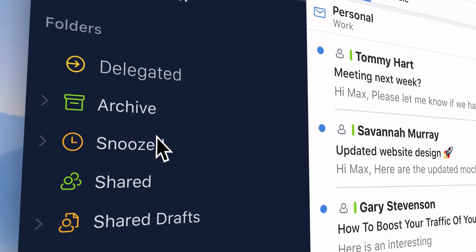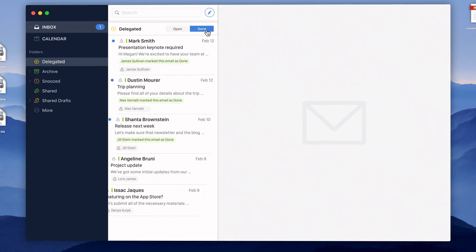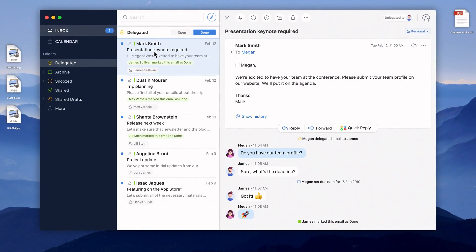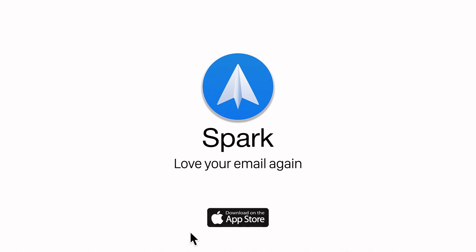The Delegated tab on the sidebar lets you easily find emails you delegated, with their status and deadline. You can finally be less stuck in a rut and focus on things great managers should be doing. Get Spark and love your email again.